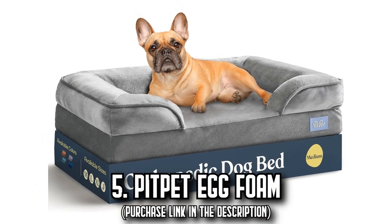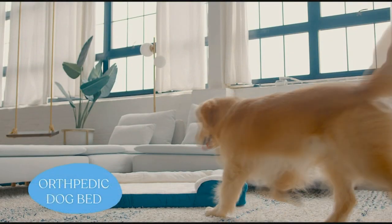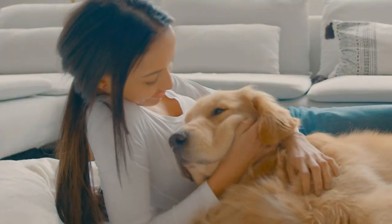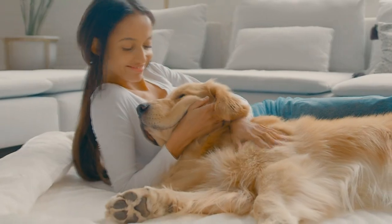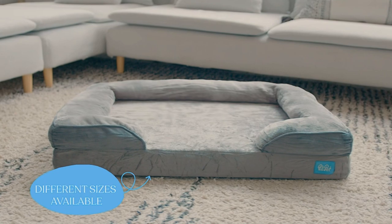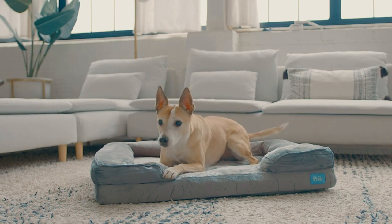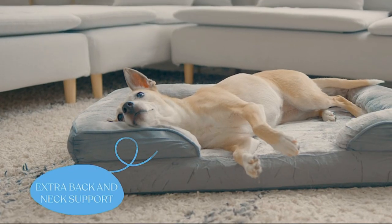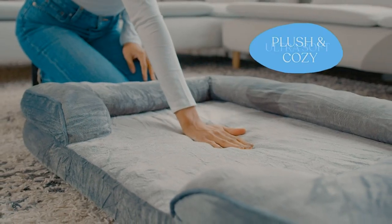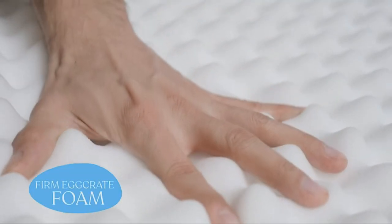Number 5: The Pit Pet Egg Foam. In the quest for the perfect slumber domain for your four-legged companion, we present the Pit Pet Egg Foam Dog Bed. This pet bed features an orthopedic design with firm egg crate foam that cleverly distributes your pup's weight, soothing all joints and pressure points. The raised cushion envelops your pet with lavish back and neck support. The soft velvet exterior and cushioned flannel top deliver richness and relaxation, with a non-slip bottom ensuring stability.